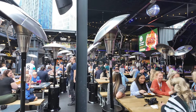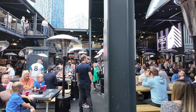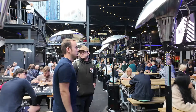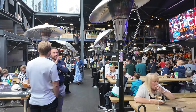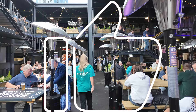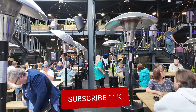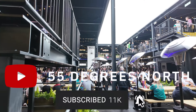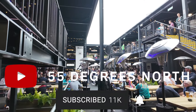So that concludes this little tour around the fan zone. Please let me know in the comments below if you're planning on going to the fan zone and what you think. Please give the video a massive thumbs up as it really helps my channel grow, and if you've not already done so, please consider subscribing to the channel and hit that bell notification when I release more videos. See you next time on 55 Degrees North.